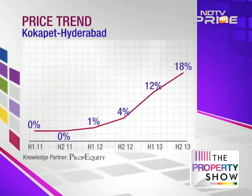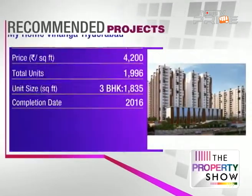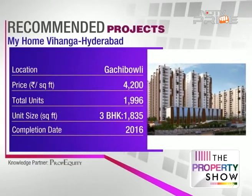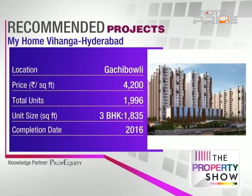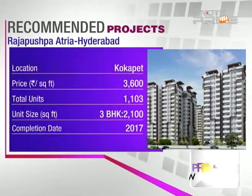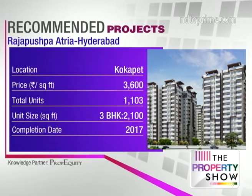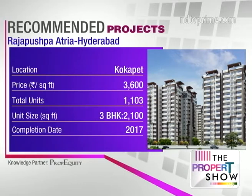The recommendations are: Mantri Celestia by Mantri Developers in Gachibowli at 4,090 rupees per square foot with a 2014 completion. My Home Vihanga by My Home Constructions in Gachibowli, completing in 2016 — a huge development with 20 blocks, 2,000+ apartments across 21 acres, strategically located on ISB Road near major commercial destinations. Rajapushpa Atria by Rajapushpa Properties is also a large development of 1,100 units, HMDA-approved with a model flat ready.